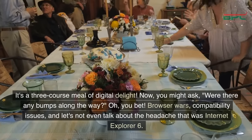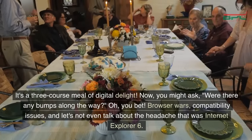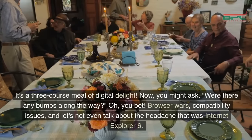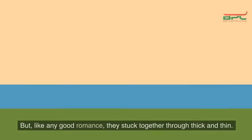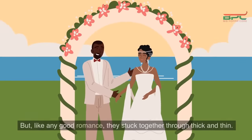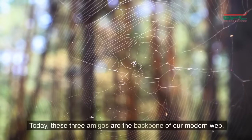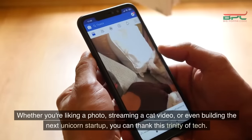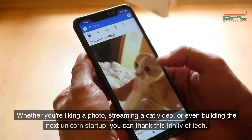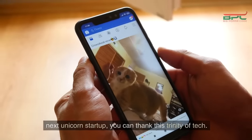Now you might ask, were there any bumps along the way? Oh, you bet! Browser wars, compatibility issues, and let's not even talk about the headache that was Internet Explorer 6. But like any good romance, they stuck together through thick and thin. Today, these three amigos are the backbone of our modern web. Whether you're liking a photo, streaming a cat video, or even building the next unicorn startup, you can thank this trinity of tech.